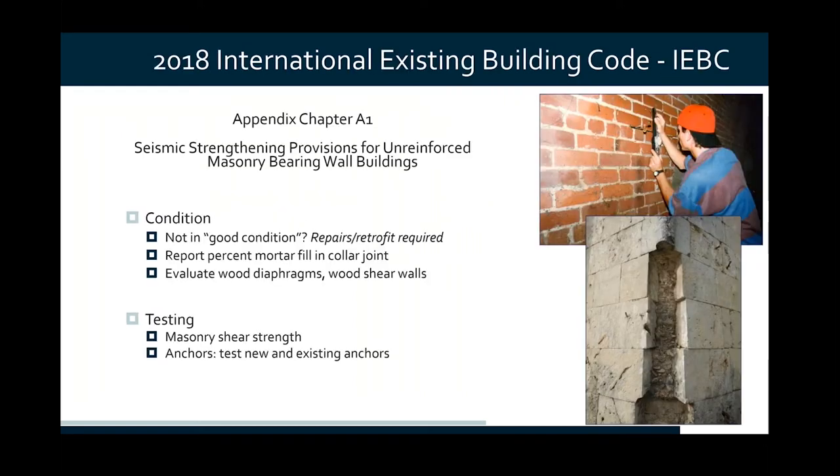The IEBC 2018 version, Appendix Chapter A1, contains seismic strengthening provisions for unreinforced masonry buildings. The IEBC tells us you're required to carry out a condition survey, looking for masonry that's in good condition — defined as free of any degraded mortar, free of degraded masonry units, or significant cracking. The IEBC does not do a great job of telling us what a significant crack is; we'll get into that more with ASCE 41. The implication is that if your condition survey returns masonry not in good condition, that masonry has to be repaired, retrofitted, strengthened, or torn out and rebuilt as part of the seismic strengthening program. Here we're looking at some photos of masonry in pretty decent condition on the top, and clearly on the bottom where we've lost some face units — not in good condition.